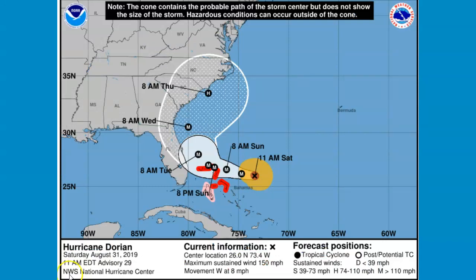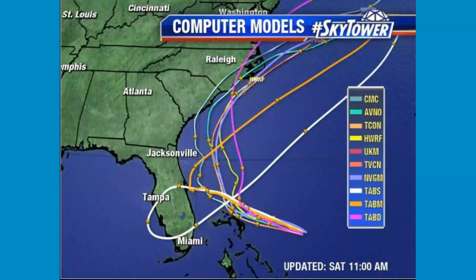These are the 11 a.m. updates. Most of the models now are keeping Dorian offshore until you get up into the Carolinas. There are about four or five different ones. Remember, this white cone that you're looking at is not the size of the storm, but where the track could go — anywhere in that cone, again per the 11 a.m. update on your models.